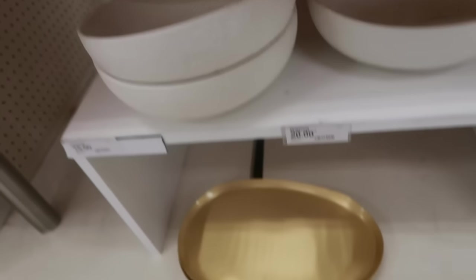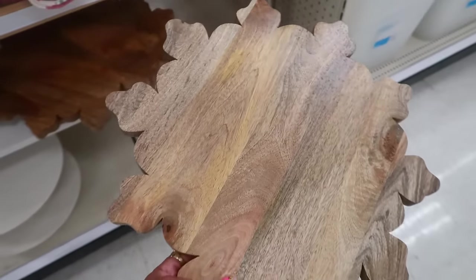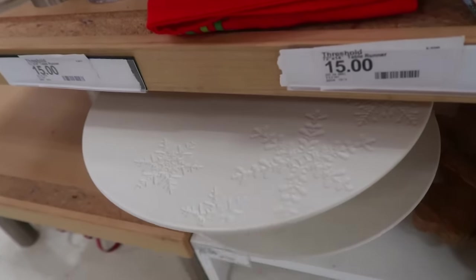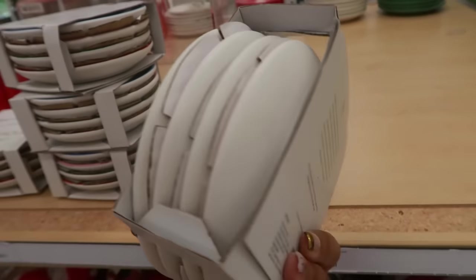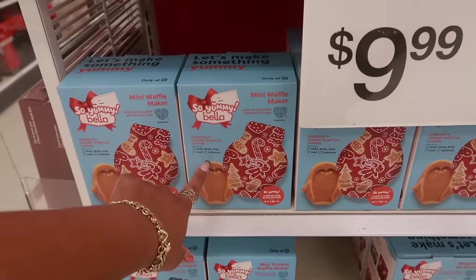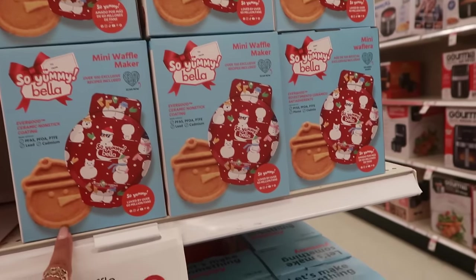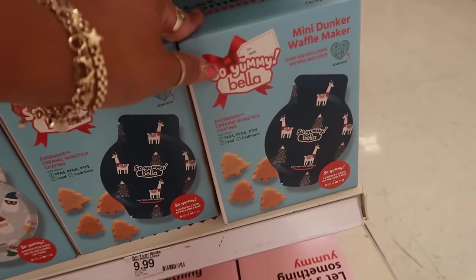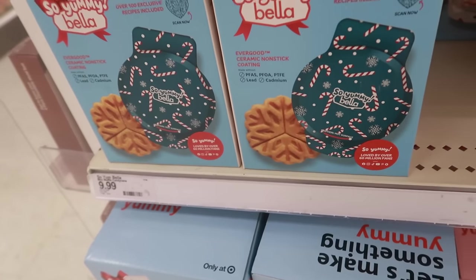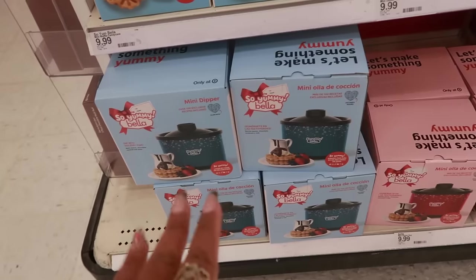Snowflake bowl is 15 dollars, that platter is 20 dollars. You have a wood snowflake serving tray for 20 dollars — that's pretty. And then the cake stand is 20 dollars with snowflakes on top. These appetizer plates are 10 dollars for four. The mini waffle makers are 10 dollars by So Yummy and Bella. You've got one that makes a little penguin, one that makes a snowman, and mini dunker waffle makers for trees. The snowflake is the regular size, and there's a mini dipper pot for chocolate — all of that is 10 dollars.